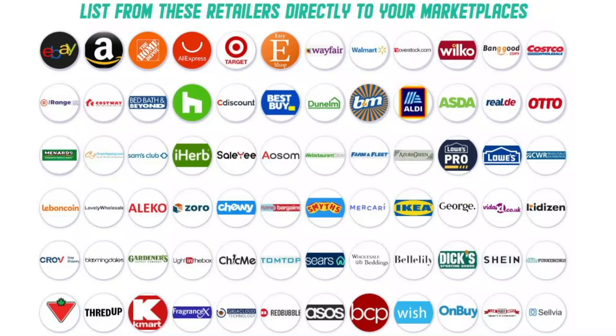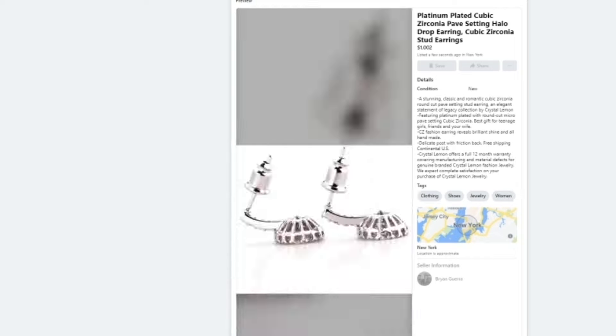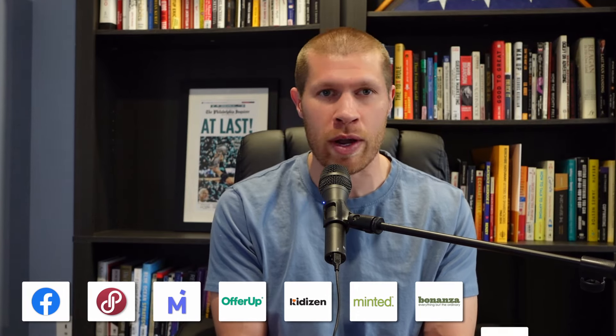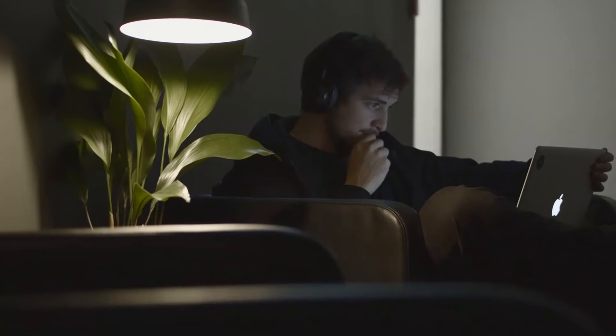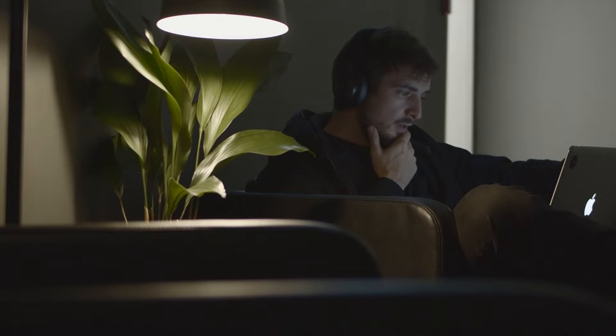You can list products from popular retail websites on online marketplaces. Some examples of these marketplaces include Facebook Marketplace, Poshmark, Mercari, OfferUp, Kittizen, Vinted, Bonanza, Grailed, and Curtsy. The reason this is so effective is because it's completely free to list on these places, so if you're willing to put the effort and time in, you can make decent money doing this.